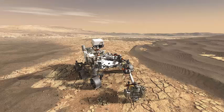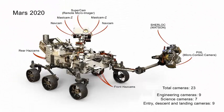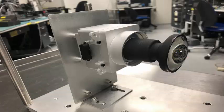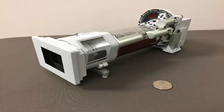The Lander Vision System camera will use computer vision to guide the landing, using a new technology called terrain-relative navigation. Skycam, part of a set of meteorological instruments, includes a camera oriented toward the sky to study clouds in the atmosphere.